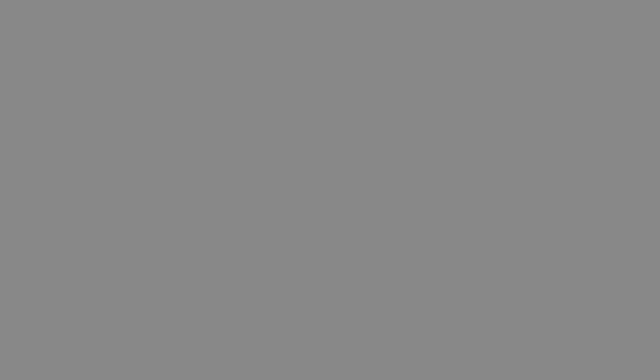Arthur is a great designer. We love how he came up with the master bedroom plan. We wanted it wide open and Arthur's design made it happen.